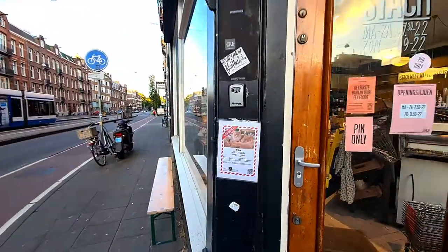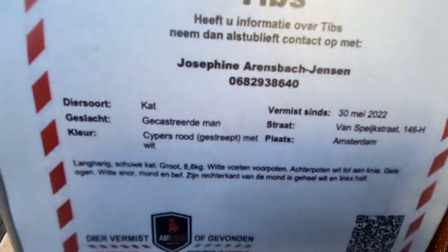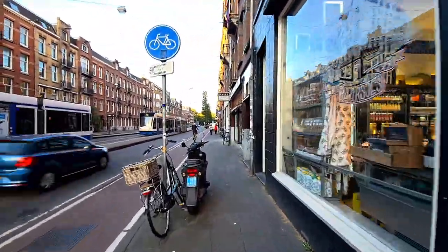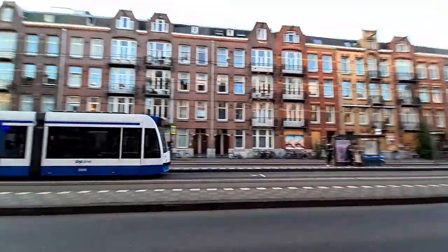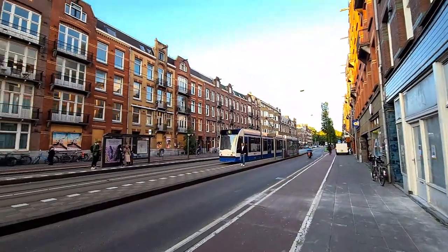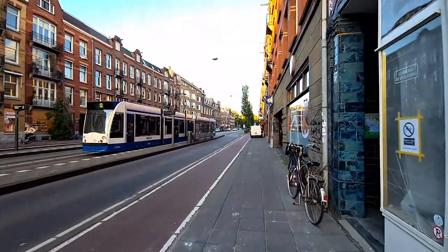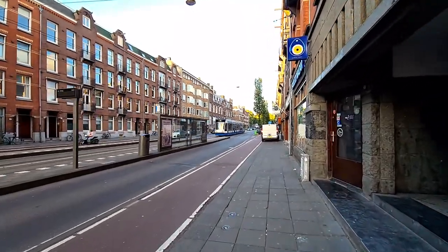There's a missing cat notice - if you have any information you can call this number. Look at the neighborhood - same type of buildings, same height. Really different from my hometown Istanbul where all buildings have different heights. But here almost the same. I think this neighborhood was also built in the 19th century probably.